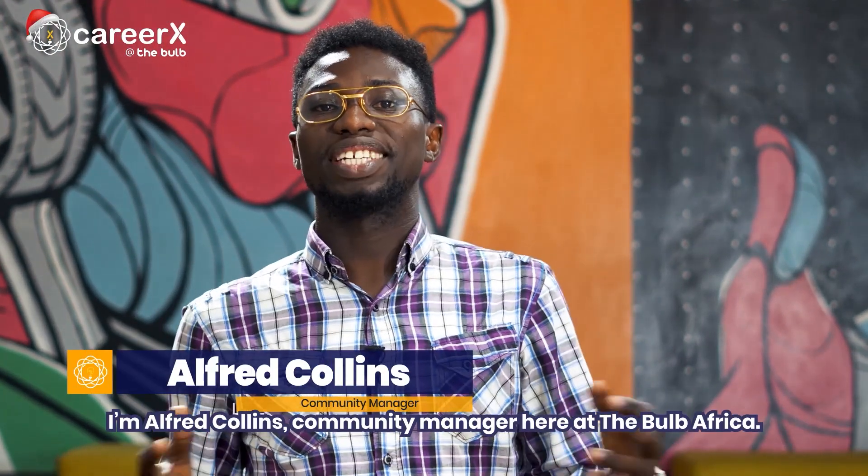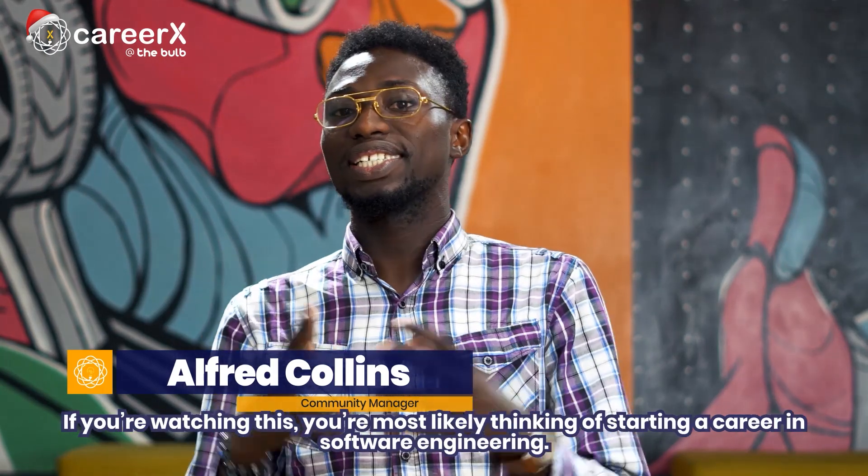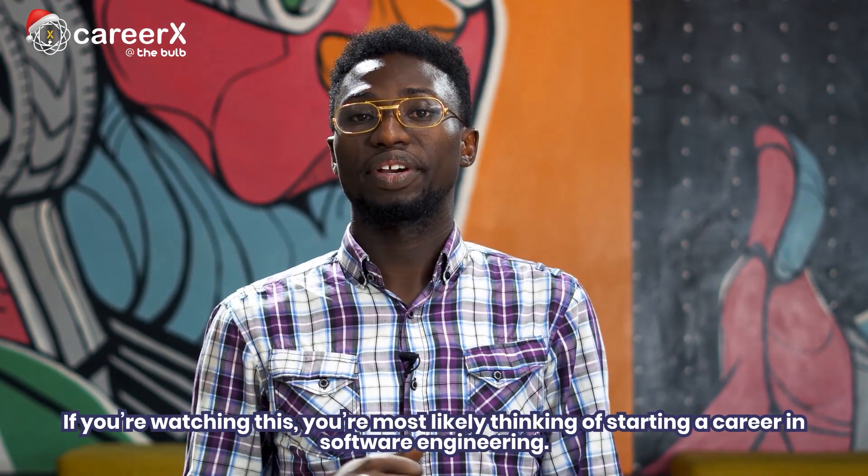Hello there, I'm Alfred Collins, Committee Manager here at The Bulb Africa.